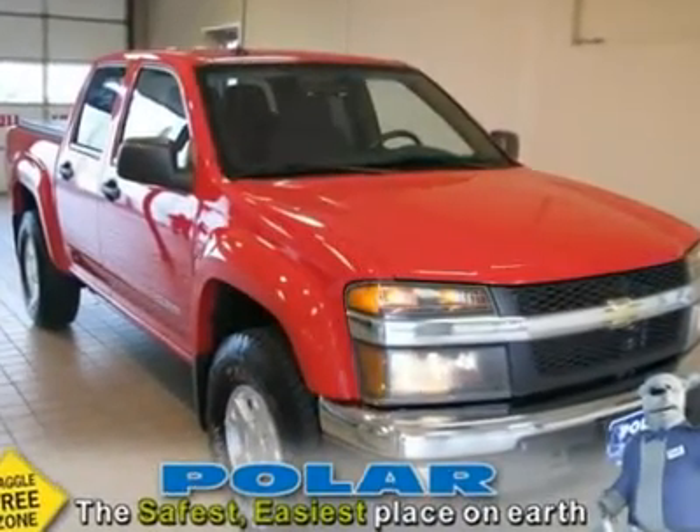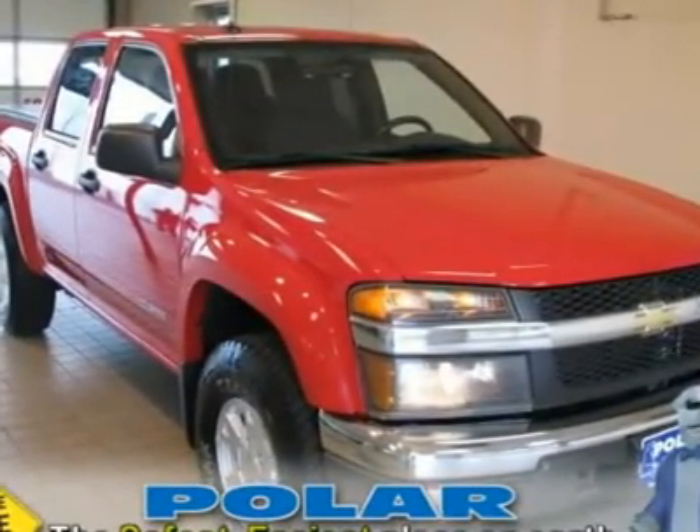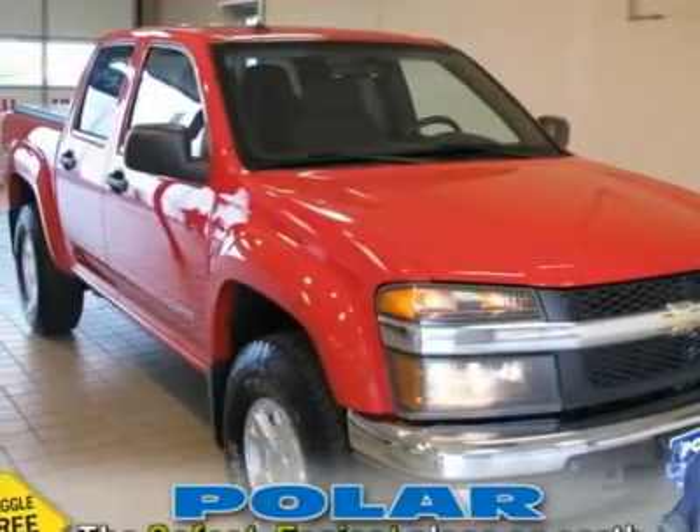Best deal in St. Paul. Want to save some money? Get the new look for the used price on this one-owner vehicle.